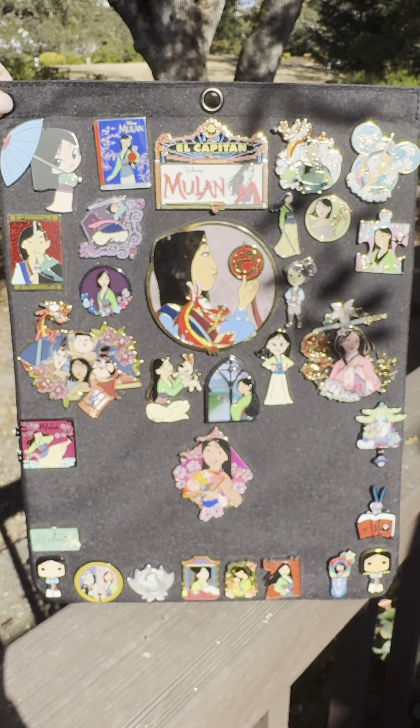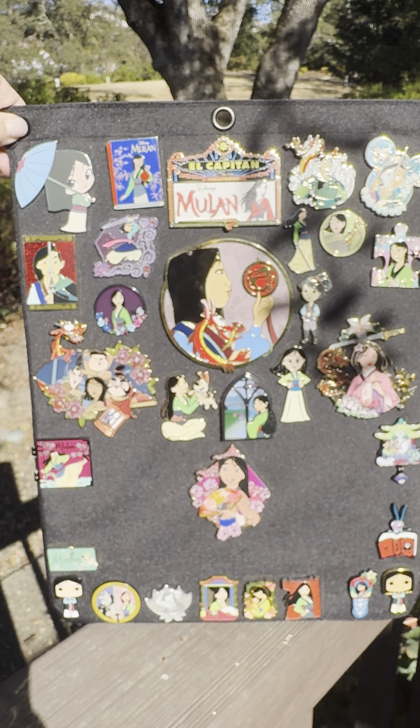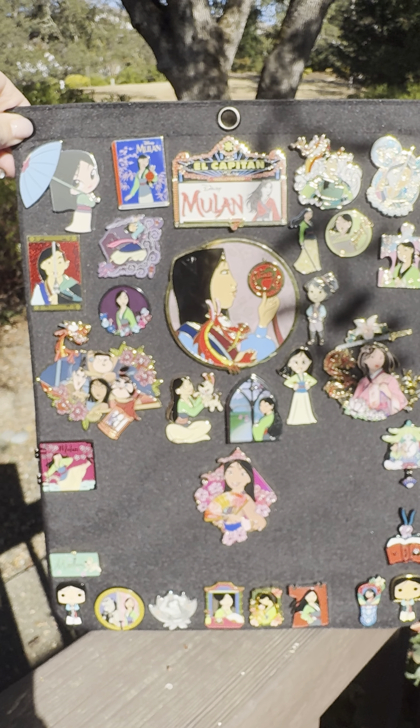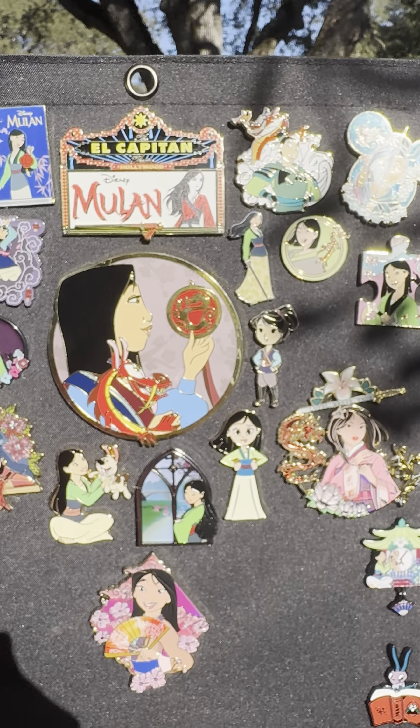Our Mulan collection is not super big but it's getting there. She's becoming one of my favorite princesses — definitely the girl power part of it is awesome. A lot of these pins I do have previous shorts posted of them, so you can go back and see the pins themselves closer.